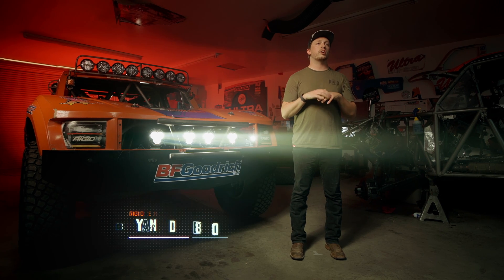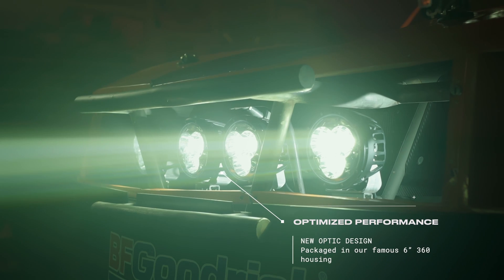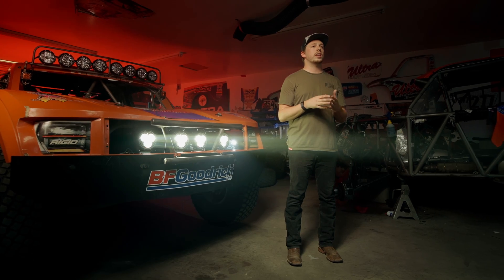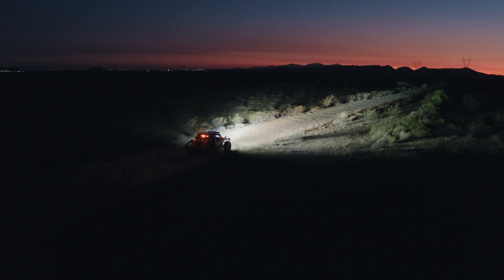We took a laser and designed a brand new light specifically around that. We did a combination of laser and LED which allows us to get a very bright light in the center, which really gives the driver the distance, but it also has the LED to widen that beam pattern to really make the light usable. Our athletes were pleasantly surprised by how much further they were able to see and plan ahead in the race.